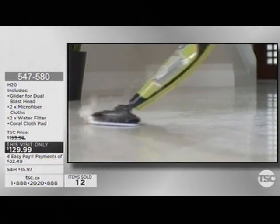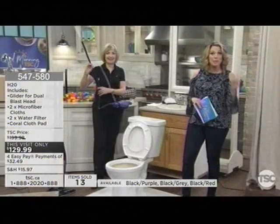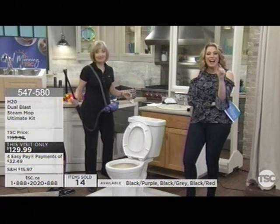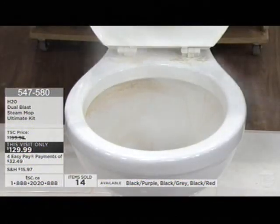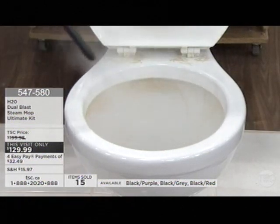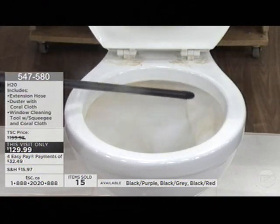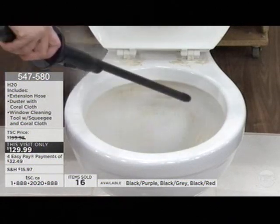Twelve already sold out the door. If you're loving the black and gray, that's our most limited. Most of you ordering this morning are going with the red and black — not surprising. I love the red and black personally. Four easy pays, $32.49. This is the job you need to see. Look at this nozzle that comes with it — you don't even need to bend over. I know this is nasty, and I hate to do this to all of you at home first thing in the morning. But look at what I can do with my H2O mop — look at what an amazing job it's going to do at cleaning.